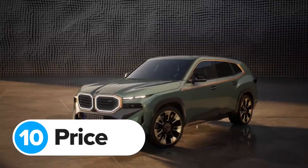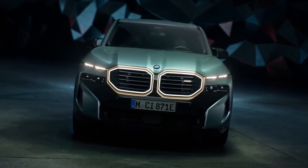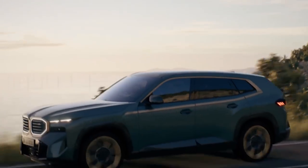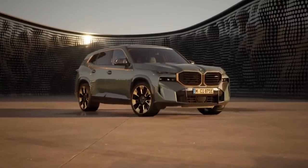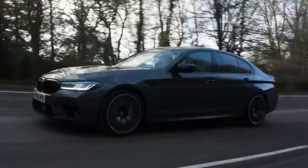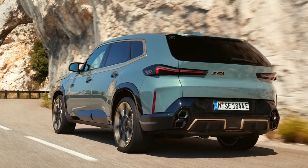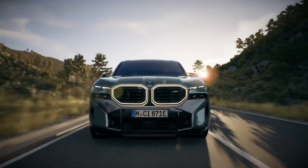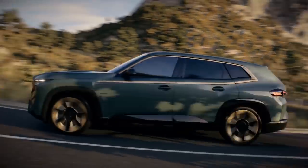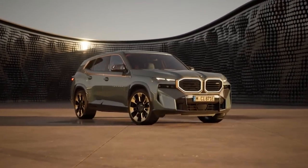The new BMW XM is on sale now and costs from just under £145,000 — about £5,000 less than a Porsche Cayenne Turbo GT and about £90,000 less than the new Lamborghini Urus Performante, but almost £40,000 more than a BMW M5 Competition. BMW hasn't said how much the more powerful Label Red version will cost, but seeing as it goes on sale in autumn 2023 as the most powerful BMW ever made, don't be surprised if it ends up costing close to £200,000.